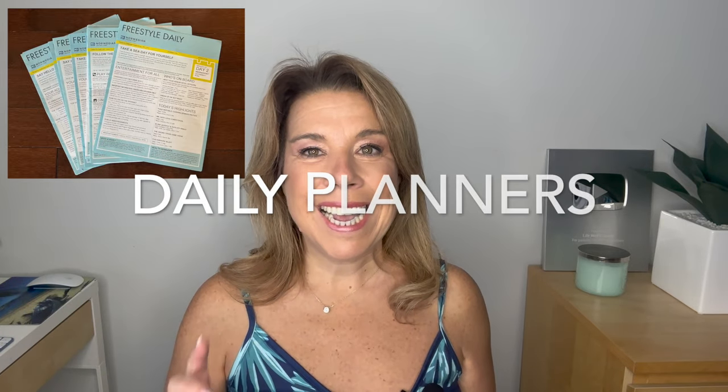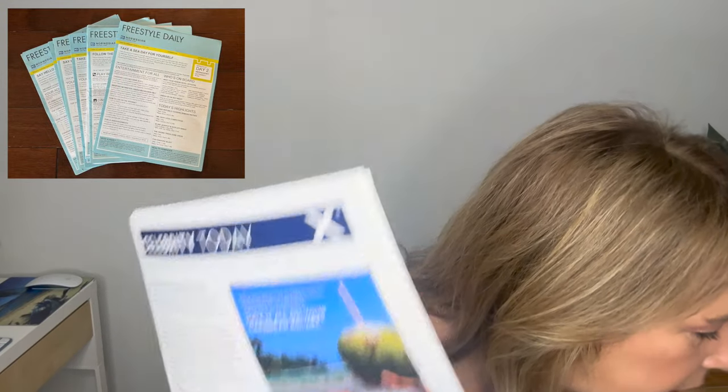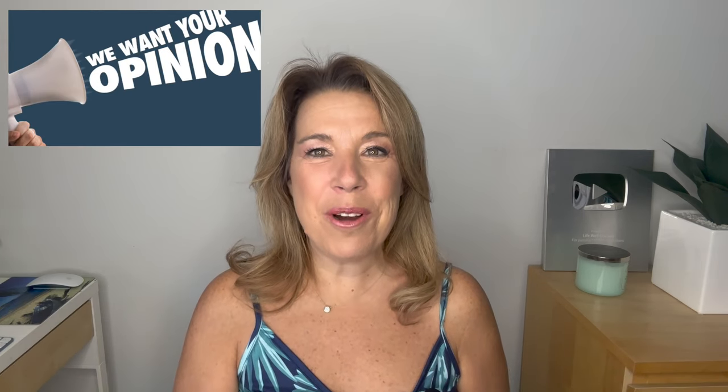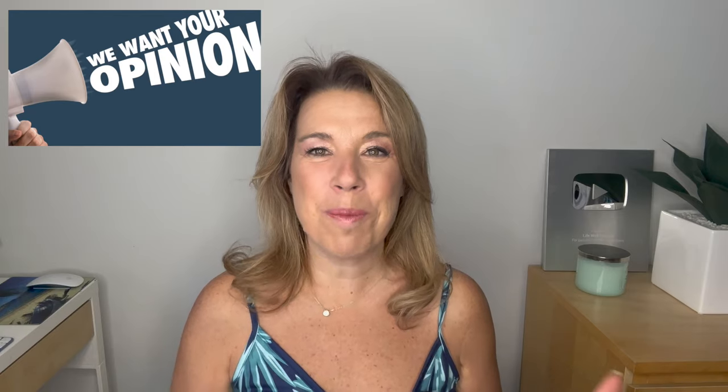This one might surprise you, but a lot of people said they bring home the daily cruise planners. I have one from Celebrity and one from Carnival. I bring them home because I blog and share information later, but even before that I admit I did save the daily planners. Many cruisers say that they still bring these home for the memories.